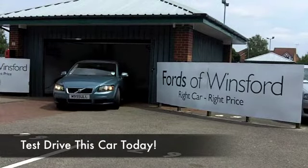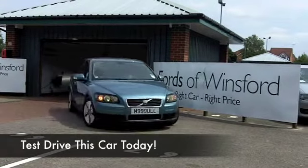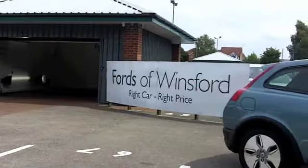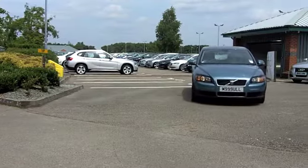Get behind the wheel of this C30 and you'll have a big smile on your face, because not only is it an enjoyable car to drive, you're going to find the running costs are very keen indeed.